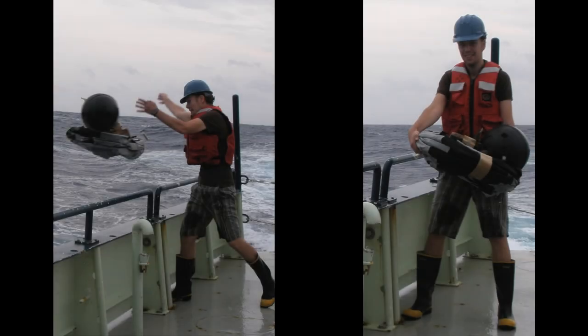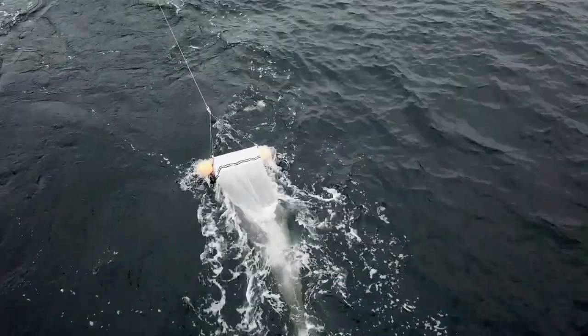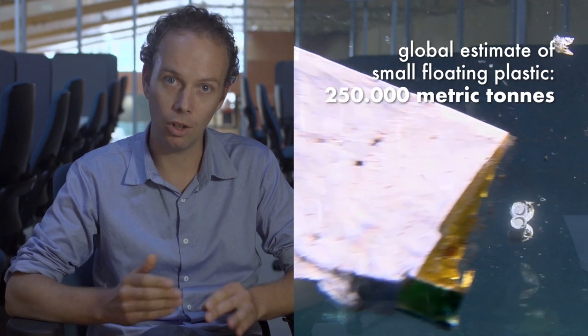We analyzed the movement of buoys drifting around the ocean to identify patterns of plastic accumulation. Then we combined these patterns with sparse observations of plastic at sea from surface trawls. We estimated that this total amount of small floating plastic is about 250,000 metric tons.